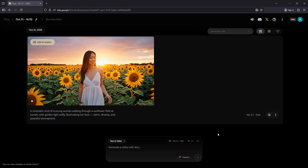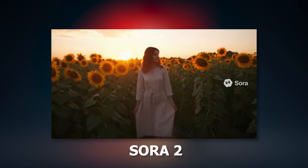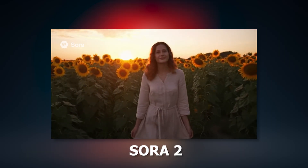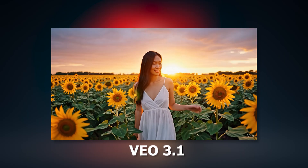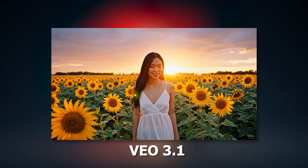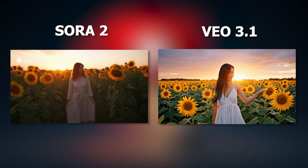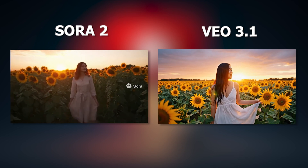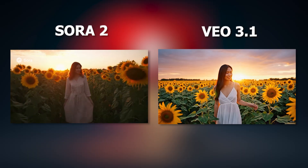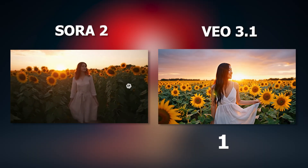Alright, videos are ready. Let's see the results. Both AIs did really well here. Sora 2's video had lower resolution since it's free, so I won't count that against it. Both captured the tone, lighting, and cinematic mood beautifully. So their scores in the first round are: VEO got 1 and Sora got 1.